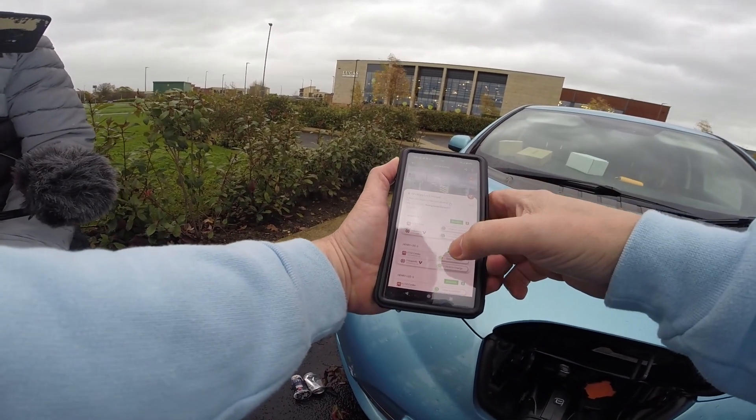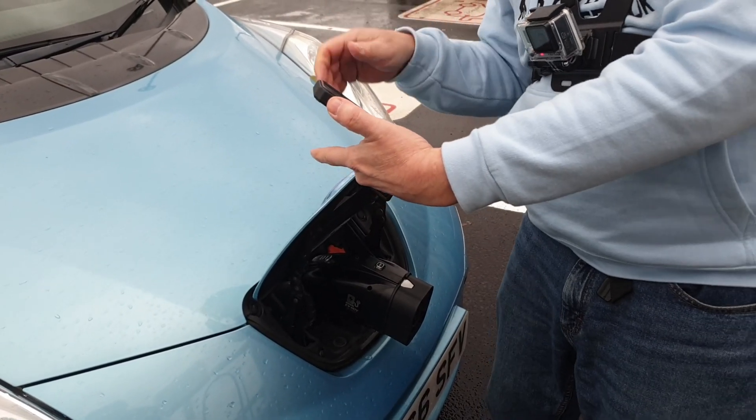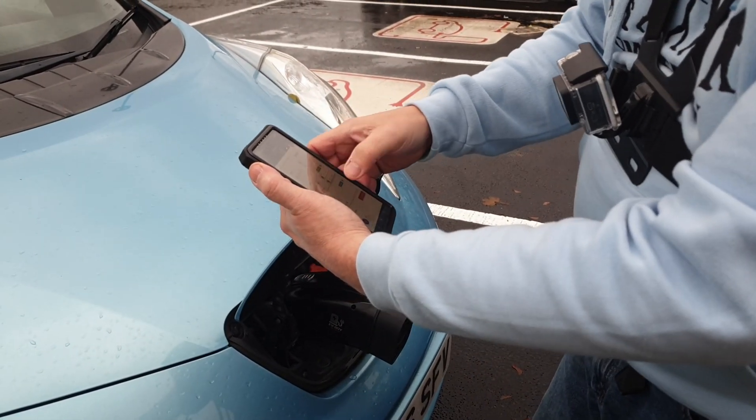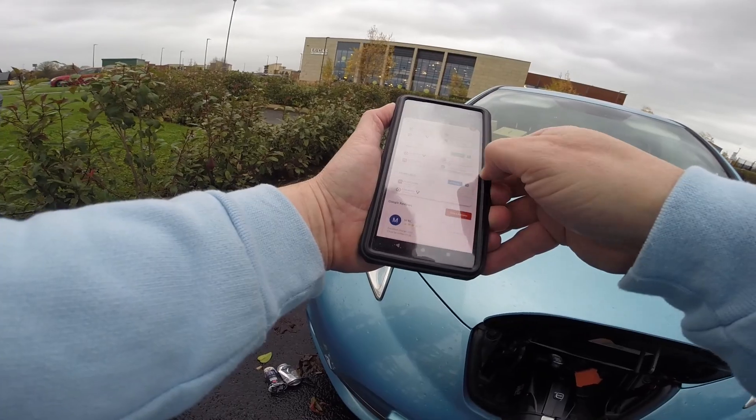There's an update from Gavin at Kiwi EV. We are on charger number 8, and we are using, obviously, the CCS2.